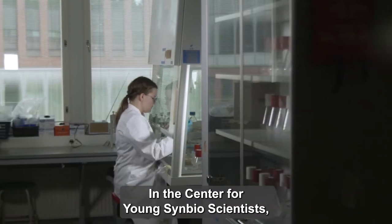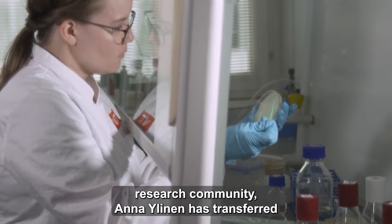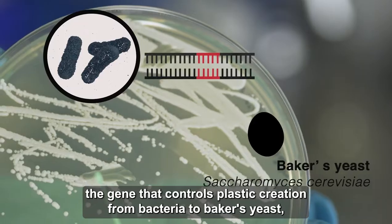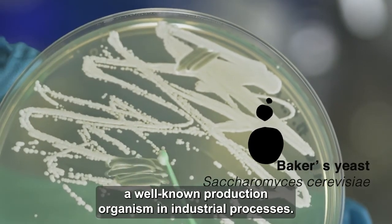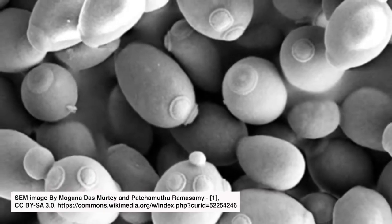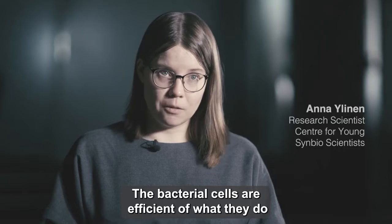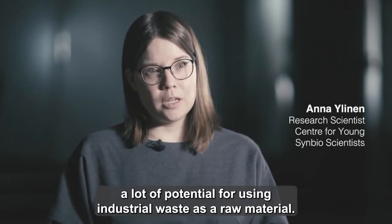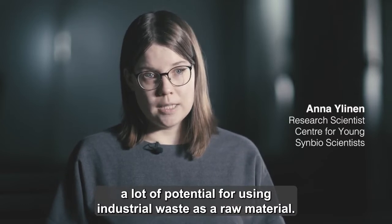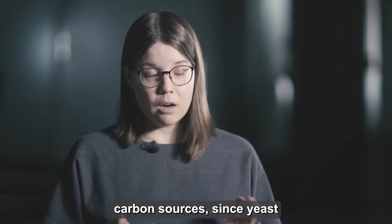In the Center for Young Synthetic Bioscientists Research Community, Anna Ylinen has transferred the gene that controls plastic creation from bacteria to baker's yeast, a well-known production organism in industrial processes. Yeast cells have a lot of potential for using industrial waste as a raw material, enabling new different carbon sources.